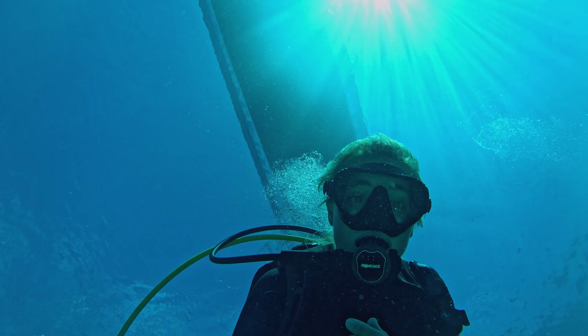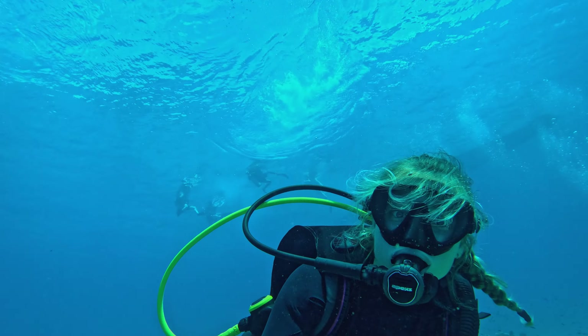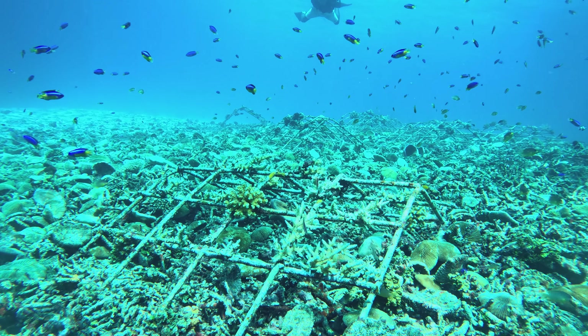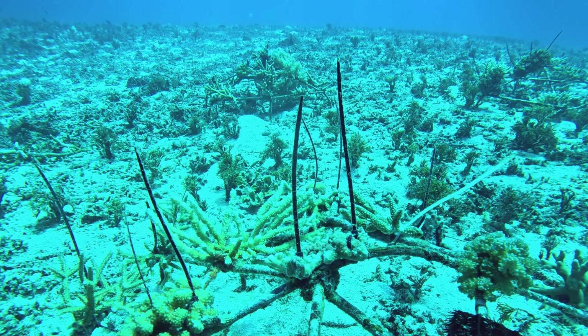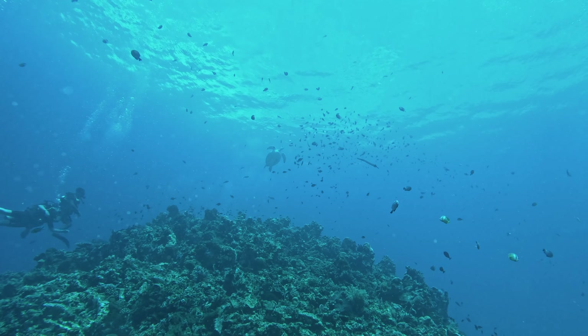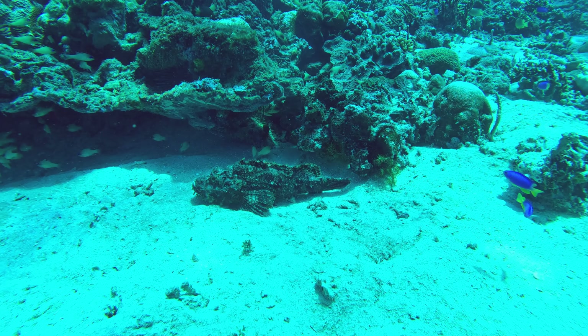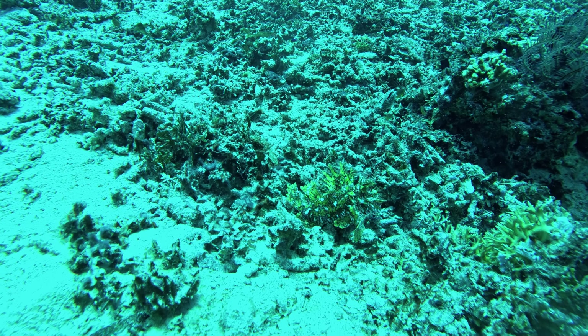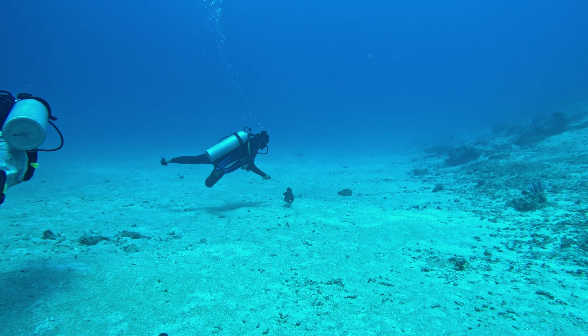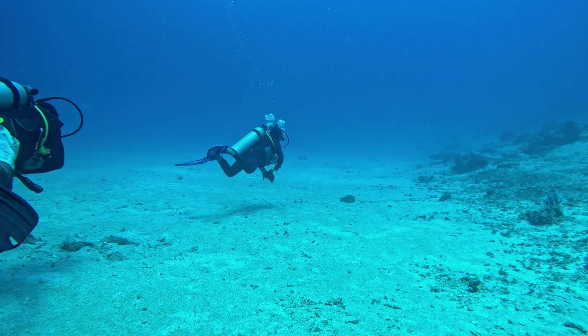We are descending on our second dive. We're about 40 feet down and the visibility is so clear here. It's definitely hard to get used to boats driving right over your heads while you're at depth. They're doing a bit of coral farming here, which is pretty cool to see. And then when we got to the natural reef, it was just absolutely beautiful — a ton of life, very luscious reef. We even saw a little frogfish.